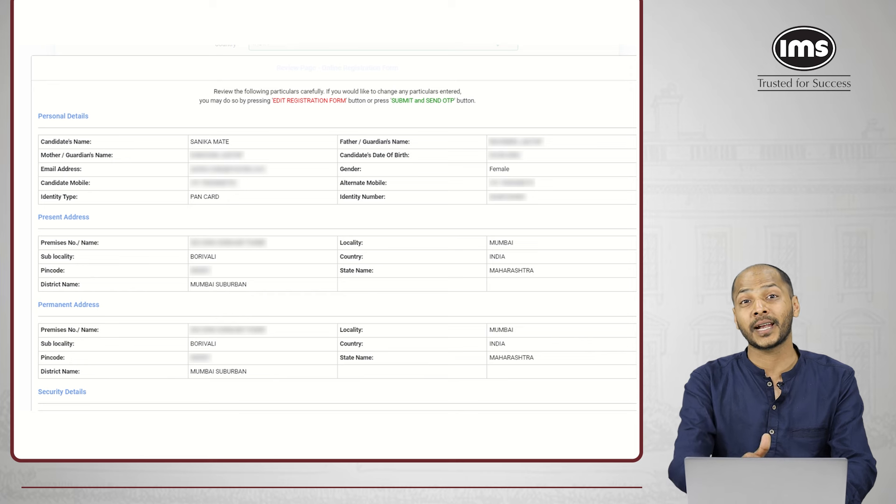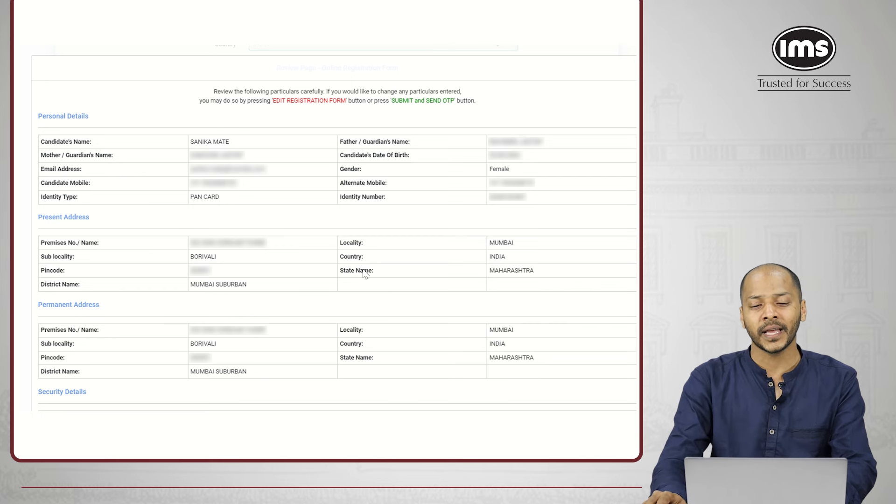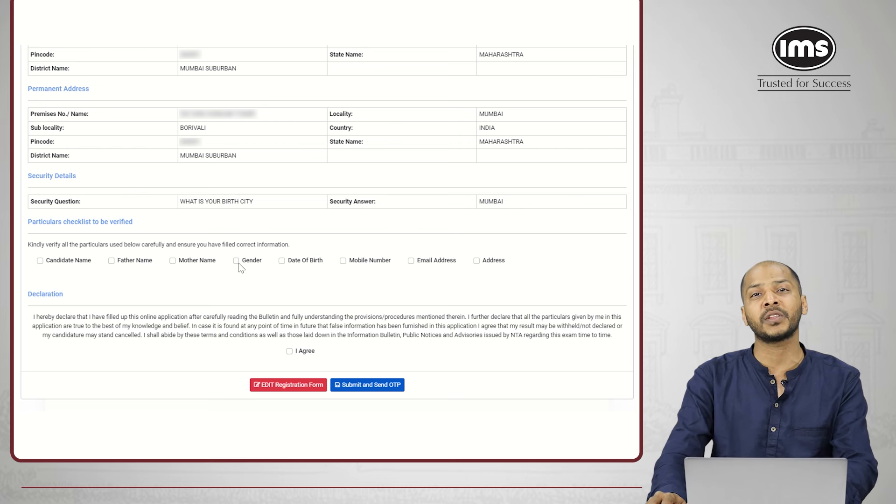After you enter this and click 'Save and Proceed,' you'll be asked to confirm and then shown all the entries you have made in the form till now. You'll have to confirm whether the details entered are correct. For all important details, they've put a check box — you need to select that your name is correct, your father's name is correct, your mother's name is correct. Each check box needs to be selected, then select 'I agree' and only then you'll be able to click on 'Submit and Send OTP.'